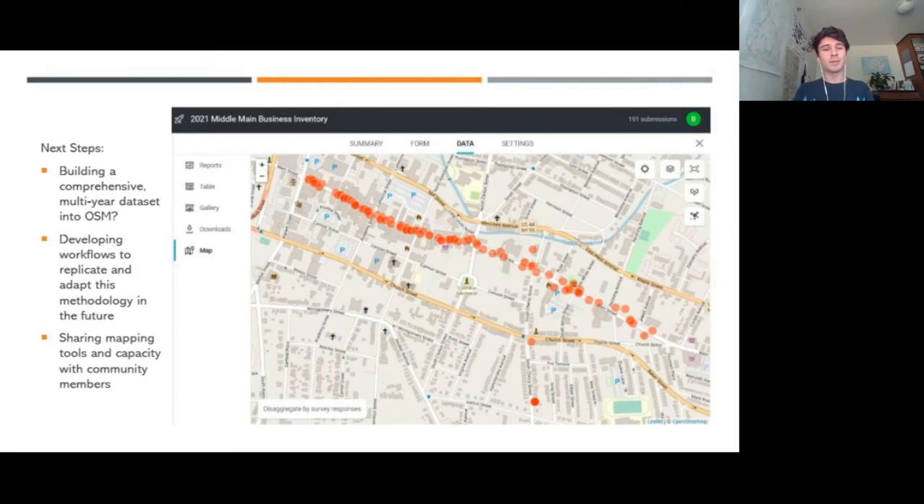The next step for a project like this is developing workflows for future Vassar students to replicate and adapt the methodology we've used. And I think a big benefit of using Kobo is the ability to share mapping tools and capacity with community members, because it's open source. Using Kobo, we don't have to go through the Vassar ArcGIS Online account, which makes it a lot easier to make this work accessible for organizations looking to do similar things.